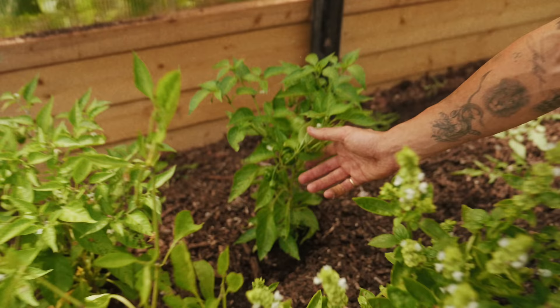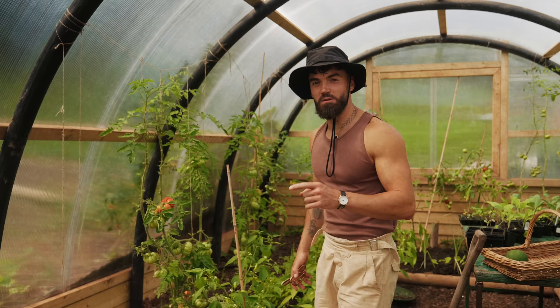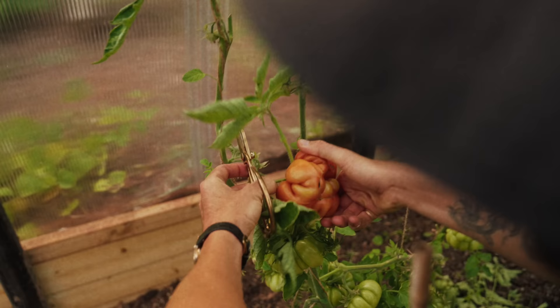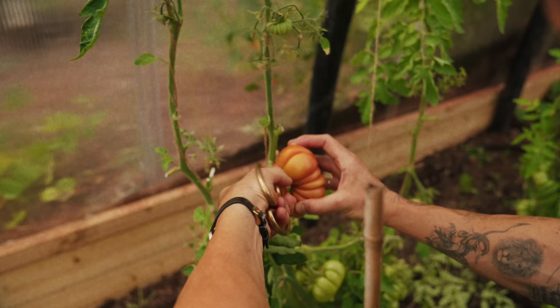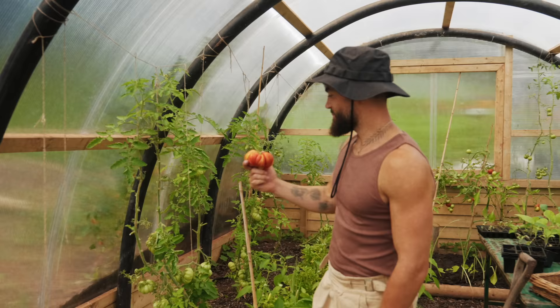We've got the scotch bonnets on the way. I'm going to wait for them to turn their majestic yellow and red and orange colour — that's going to be an amazing addition to the kitchen. What I think I'm going to do with them is ferment them and make a fermented scotch bonnet chili sauce. Look at this giant tomato cluster — let's cut it off. I actually forgot the variety. You would pay good money for this at a market, and I've got an abundance just from one single seed. I'm super happy with the tomato harvest this season.